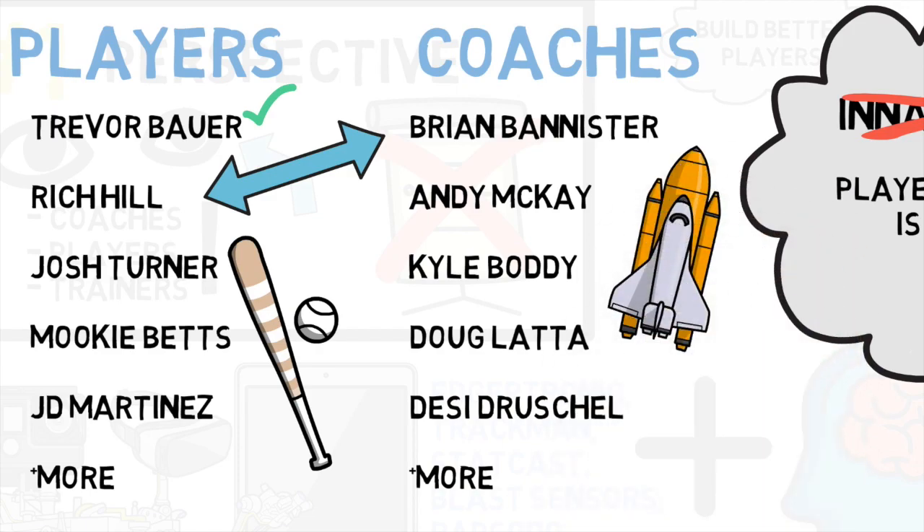Or how each of these hitters, plus more, have used data to revamp their swings in order to completely change the trajectory of their career. Or even how each of these coaches, including some former Iowa coaches that I've worked with, are doing the work behind the scenes to change the game as we know it. But I'm not going to dive into that today, because I want you to experience this book for yourself — it's truly that good.